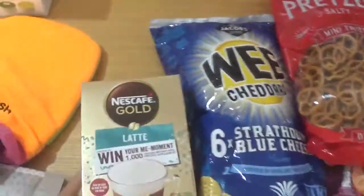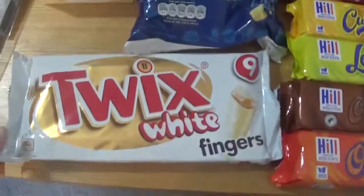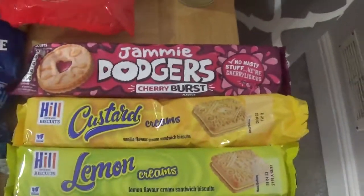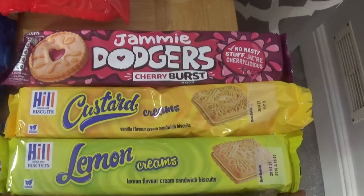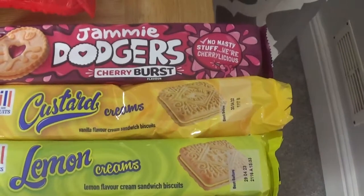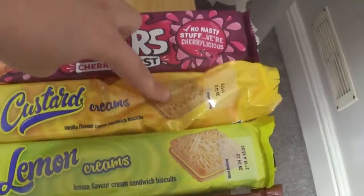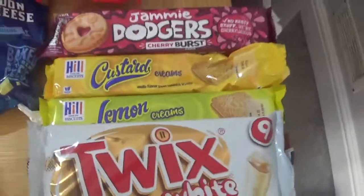The husband picked up some Nescafe latte sachets - I think they're for work. And then I picked up these white Twixes - they are gorgeous, a nice little treat for me when I need it. And then the husband went a bit mad on the biscuits. He picked up some Jammy Dodgers cherry burst flavour, and then an array of custard cream flavours - a normal custard cream, a lemon cream, a chocolate cream and then an orange cream. As you can see he's already started on them but I had to stop him so that I could record the video.